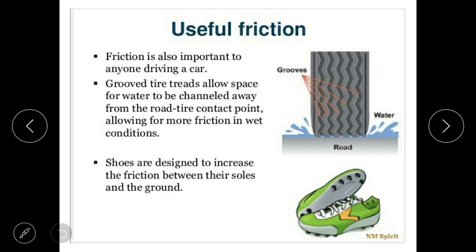Useful friction: friction is also important to anyone driving a car. Grooved tire treads allow space for water to channel away from the road-tire contact point, allowing more friction in wet conditions.